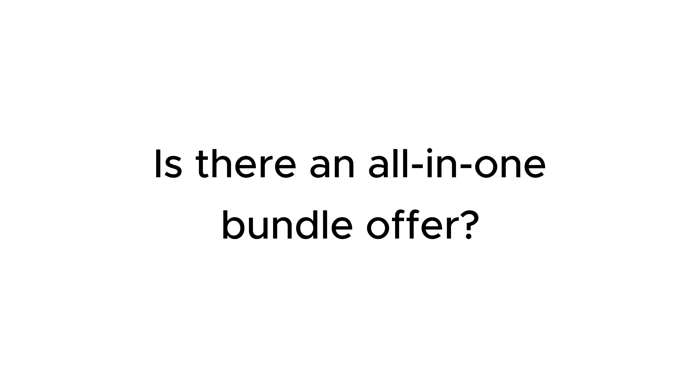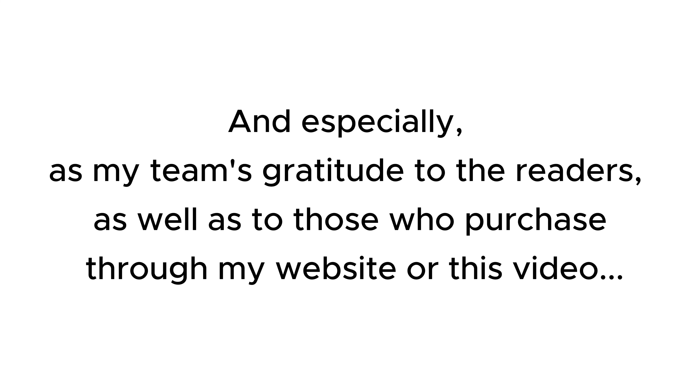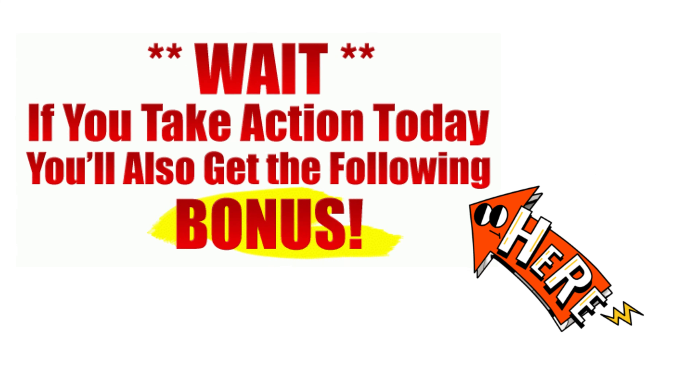Is there an all-in-one bundle offer? My discount codes will save you a lot of money, and especially, as my team's gratitude to the readers, as well as to those who purchase through my website or through this video, I have a lot of attractive and valuable bonuses for you.